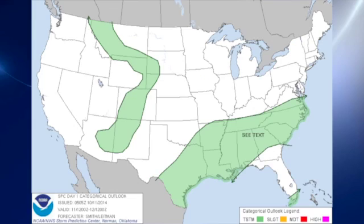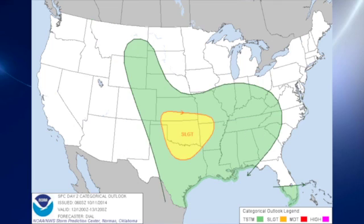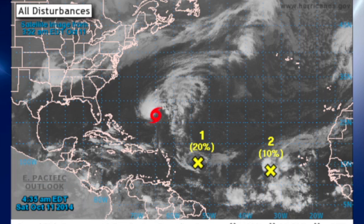For the Storm Prediction Center, they're not mentioning any specific slight risk area for Day 1. Day 2 we see a slight risk area centered primarily on Oklahoma. Then on Day 3, which is the Monday into Tuesday timeframe, we see a slight risk area centered on the lower Mississippi River Valley. So it looks like a very dynamic weather system.